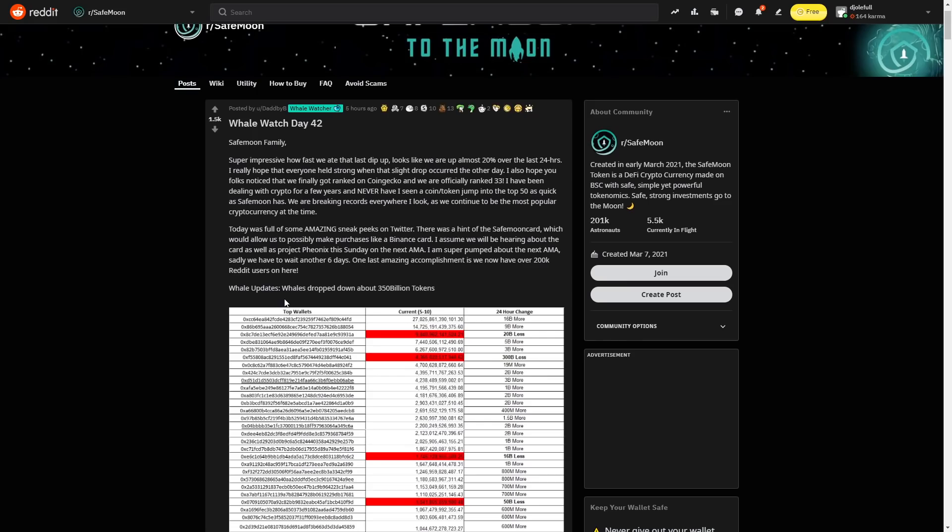Let's read the Reddit World Watch report — day 42. It says SafeMoon family, super impressive how fast we ate the last step up. We're up almost 20% over the last 24 hours. It says we are finally ranked on CoinGecko at number 33. I have been dealing with crypto for a few years and never have I seen a coin token jump into the top 50 as quickly as SafeMoon has. We are breaking records everywhere as we continue to be the most popular cryptocurrency at the time.